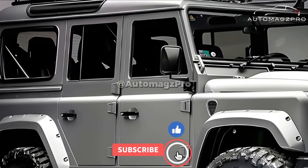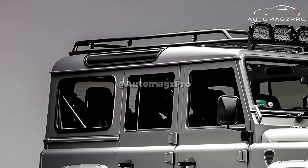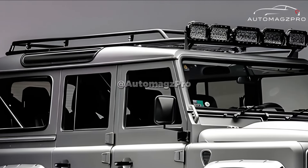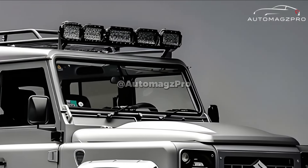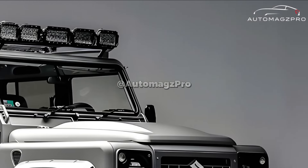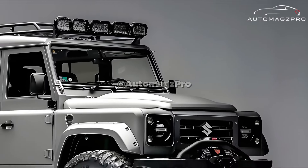A limited-edition special variant of the popular Jimny off-roader, the 2025 Suzuki Jimny Horizon was released in July 2024 to celebrate the Jimny's 50th anniversary. It will be the final Jimny to be marketed in Europe before the model is withdrawn due to higher pollution standards.